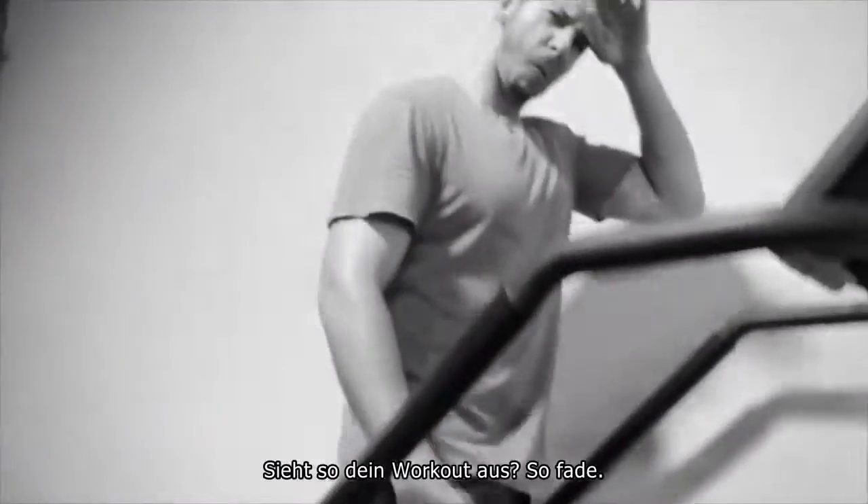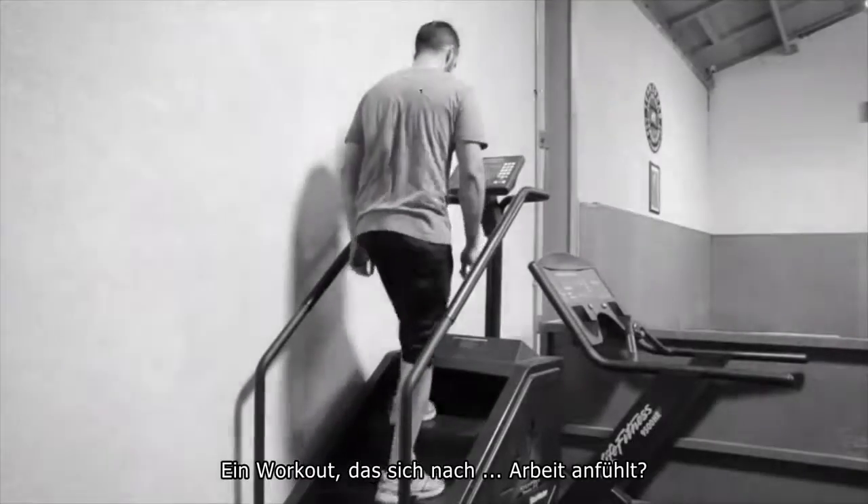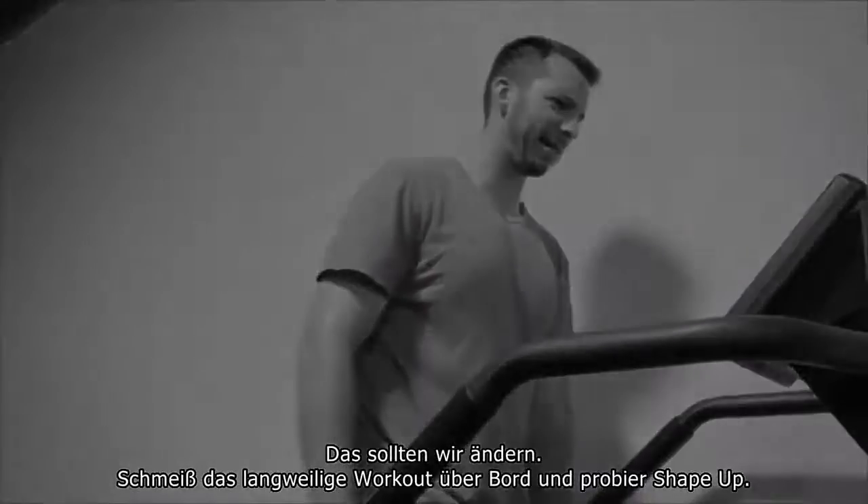Are you working out like this? The lame way? The workout that feels like, well, work? Let's change that.